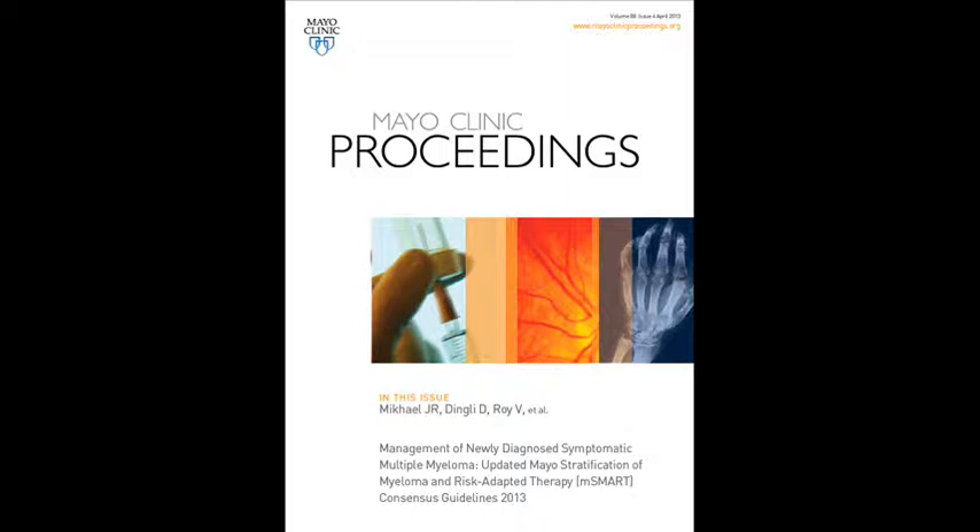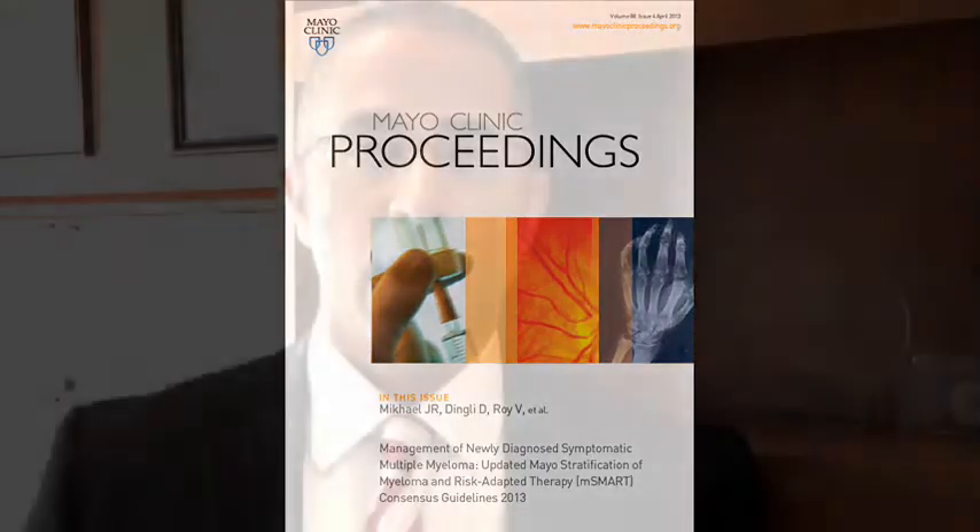We've recently published our consensus guidelines entitled Management of Newly Diagnosed Symptomatic Multiple Myeloma, Updated Mayo Stratification of Myeloma and Risk Adapted Therapy, also known as MSMART Consensus Guidelines 2013. This is a consensus statement that we have now updated for our third time for the management of patients with multiple myeloma.